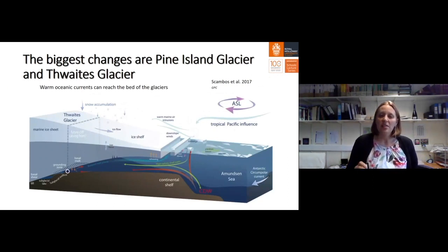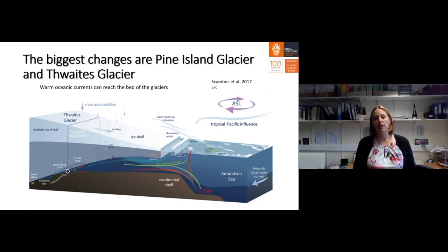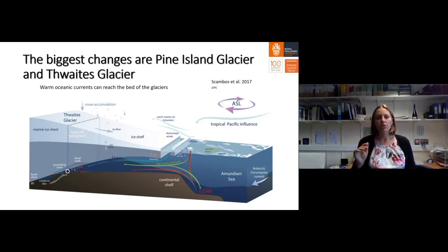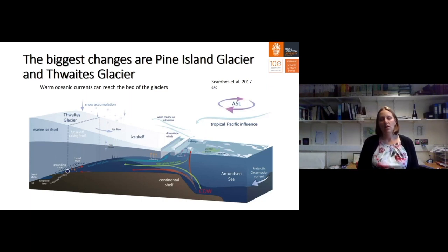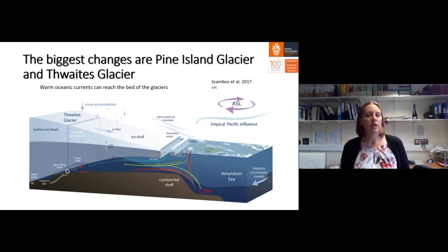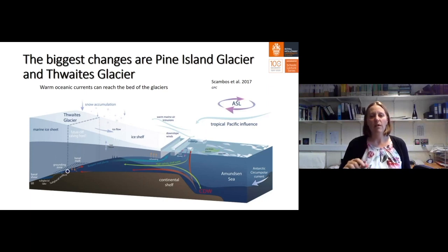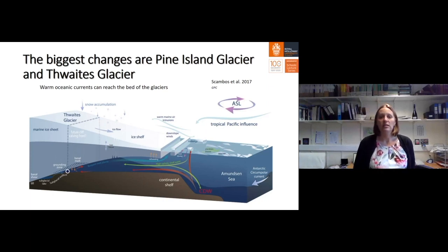What is happening here is that changes in oceanic currents mean that warm water is able to reach the grounding line. Circumpolar deep water (CDW), shown by the red arrows, is increasingly able to flow onto the continental shelf and reach the bed of these important glaciers, melting the ice from below. Although it is very cold in Antarctica with very little surface melt in West Antarctica, these warm ocean currents are driving very rapid change at the base of Pine Island Glacier and Thwaites Glacier.